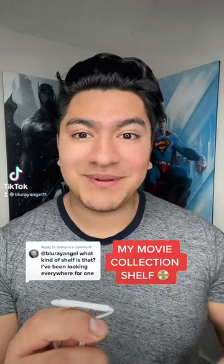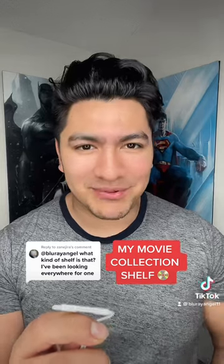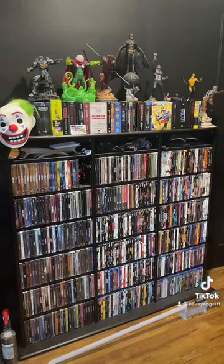What kind of movie shelf is that? I've been looking everywhere for one. Here's the movie shelf that I use for my Blu-ray movie collection. Alright, this is currently a third of my Blu-ray movie collection in this shelf.